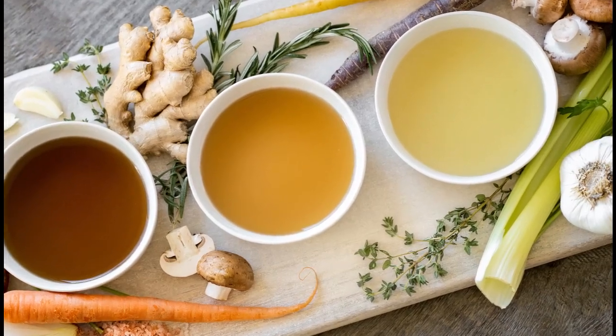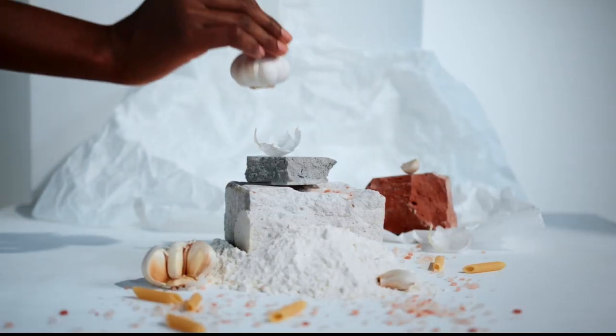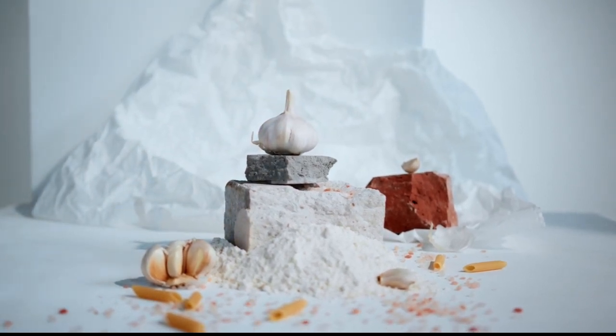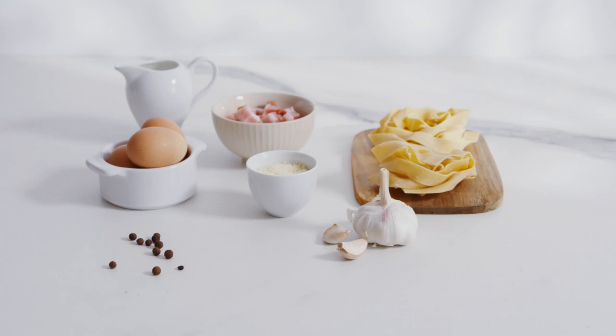The salad of boiled beets with prunes and garlic, beloved by many, is a very healthy dish. But you need to add garlic to it right before serving, and not much in advance.